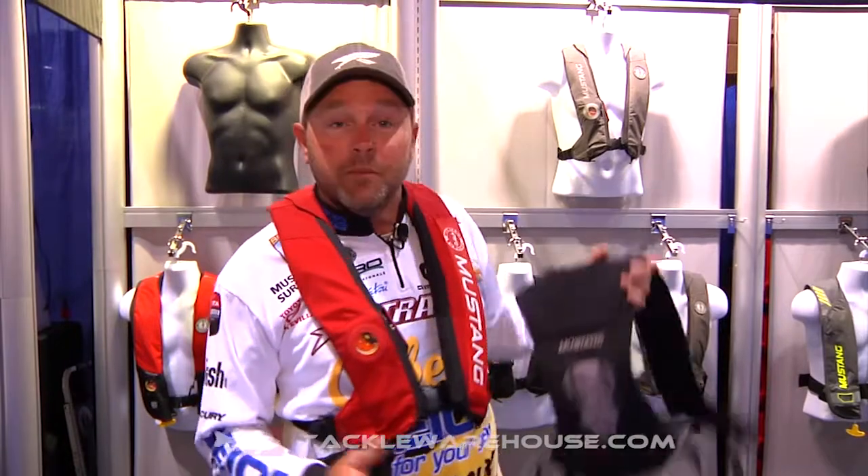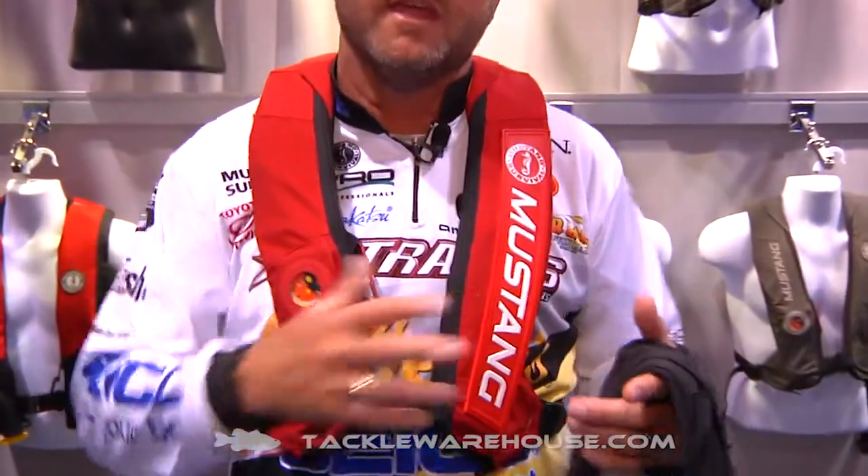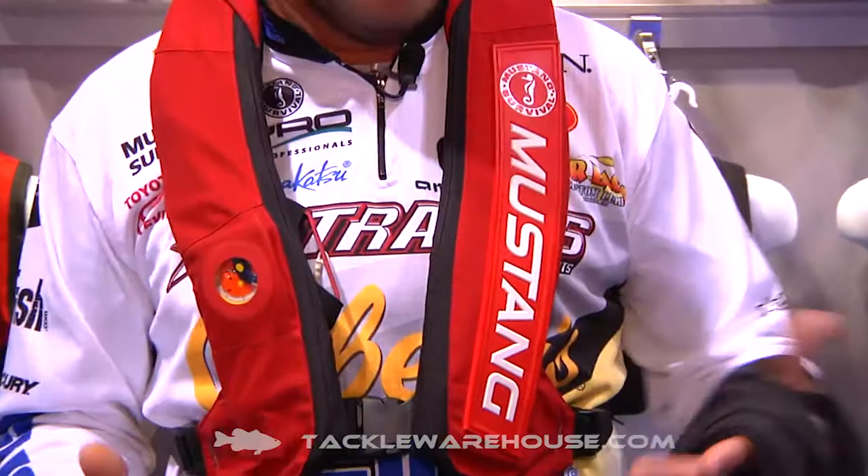Hey everyone, Mike McClellan here at ICAST 2014 in the Mustang Survival booth. We've got a lot of new cool stuff coming, and the one I'm most excited about — because it is a proven winner already — is the new Elite Hydrostatic Jacket. This thing was developed by the research and development guys at Mustang along with the anglers that support the Mustang brand.